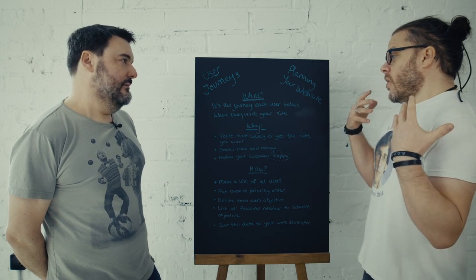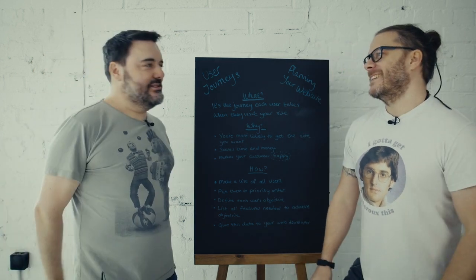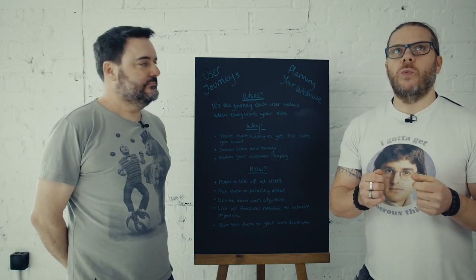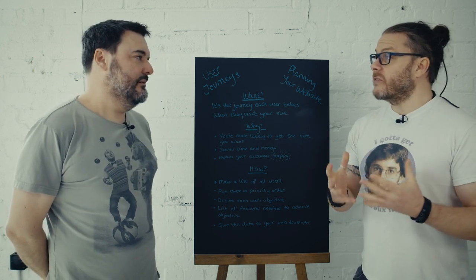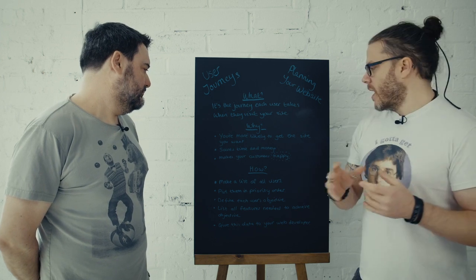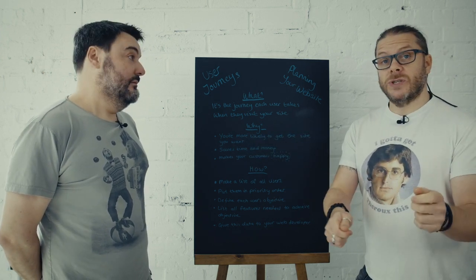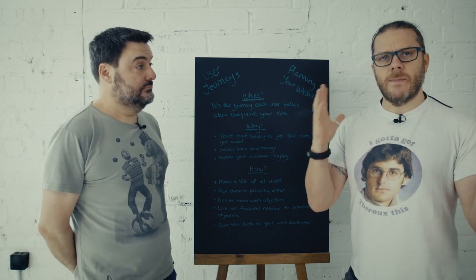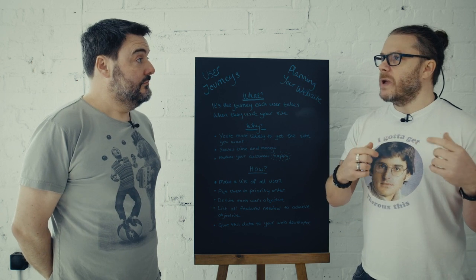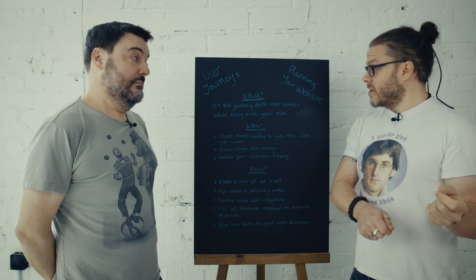So why? Why bother? Well, you're more likely to get the site you want, aren't you? True. We found that the sites that work best, that convert the best, are those where everybody spent some time looking at those user journeys, as opposed to maybe just turning up with a predefined site map of how they think things should be in their head. I mean, you can have the site map, but we're a big advocate of justifying that site map through user journeys.